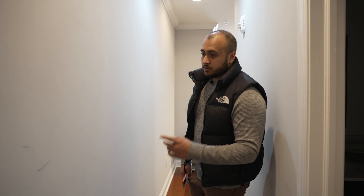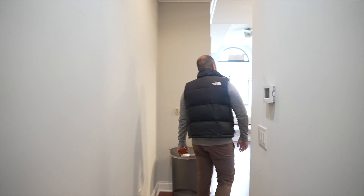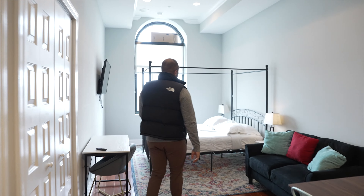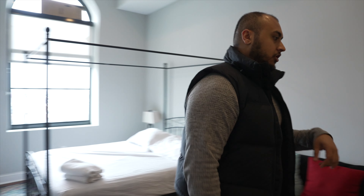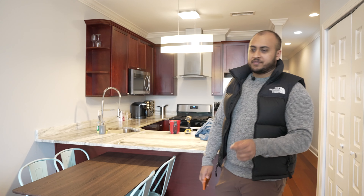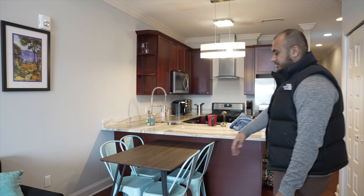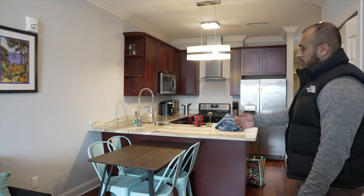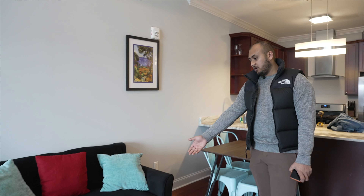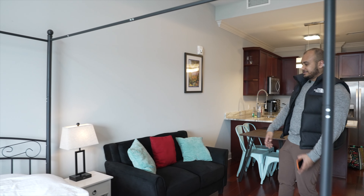Now we're in one of the units we're taking over. Take a look at this entire wall — scuffs pretty much everywhere, so this entire wall is going to be repainted. This is a studio apartment. In terms of what I'm throwing away: this dining table is not needed in a studio, we're throwing it all away along with the bar stools and dining chairs. This sofa — look at this, there's dog hair, cat hair all over it — complete garbage, we're throwing this out.